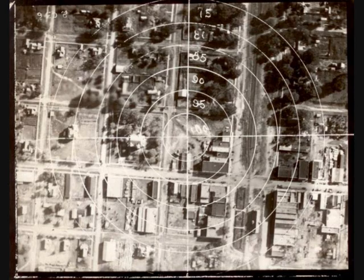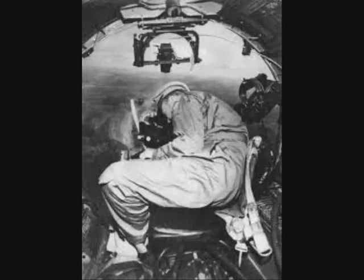Together, these features promised unprecedented accuracy for daytime bombing from high altitudes. During pre-war testing, the Norden demonstrated a circular error probable of 23 meters, an astonishing performance for that period. This precision would enable direct attacks on factories and other point targets.